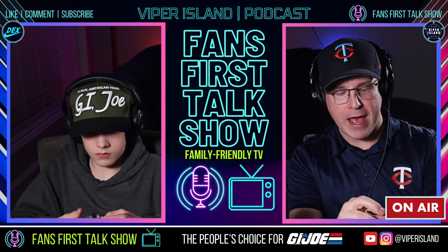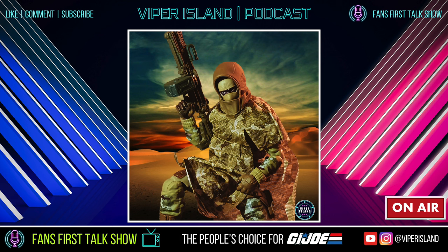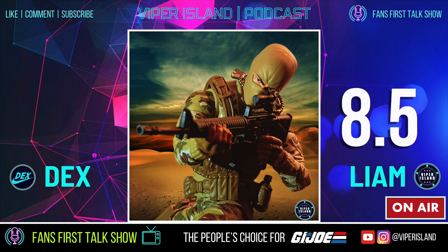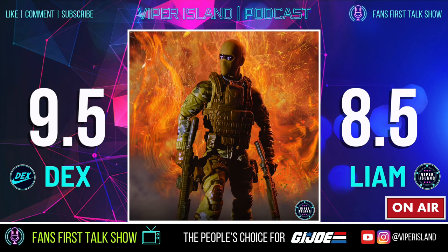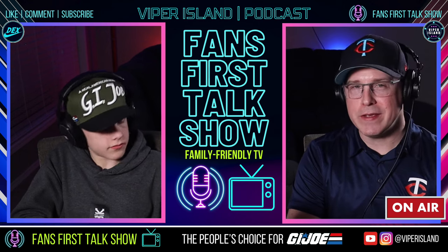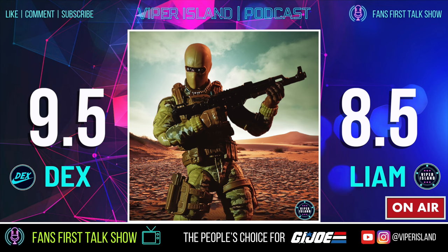When he's all geared up, he looks fantastic — the contemporary military design really sells the figure and it could even be popular with people who don't collect GI Joe. The host gives it an 8.5, noting all the accessories are excellent even if it's not blowing him away, while Dex gives it a 9.5 — loving all the guns, accessories, backpack, and dog tags. Neither is bothered by the parts reuse since it's well used here. This is essentially a new version of Stalker or Rock and Roll and works great as a troop builder.